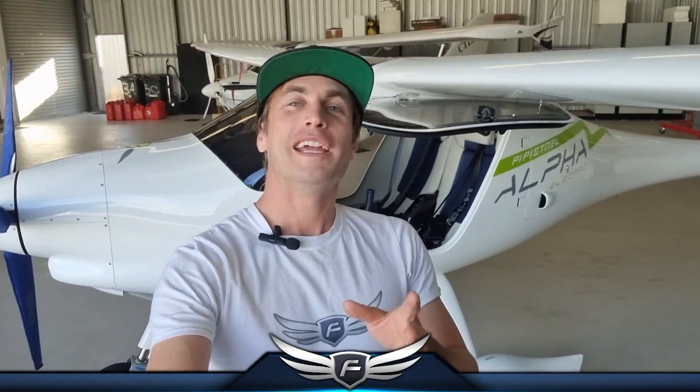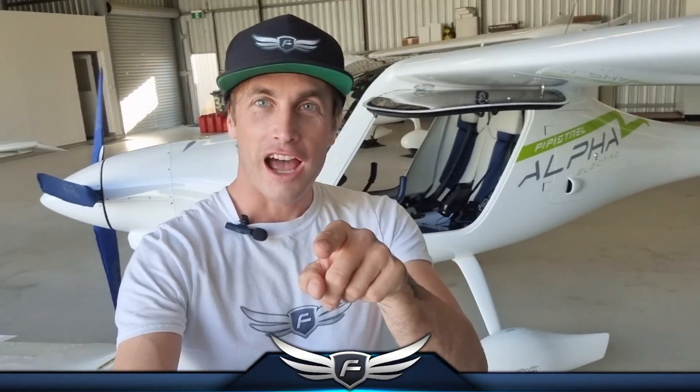G'day Western Australia. I'm Coram E and I'm inviting you to come and fly electric. We have an all-electric trainer aircraft operating at Cloud Dancer Pilot Training in Jandakot, Western Australia.